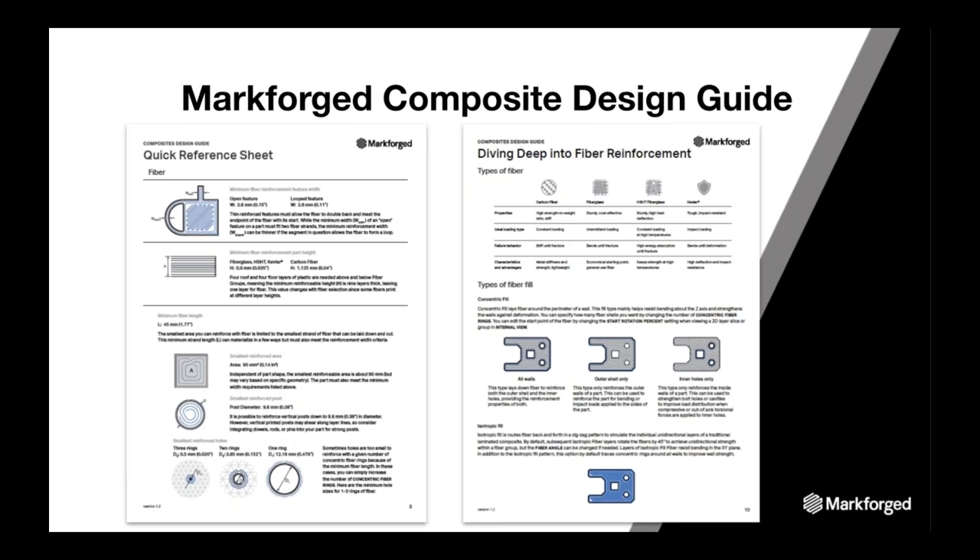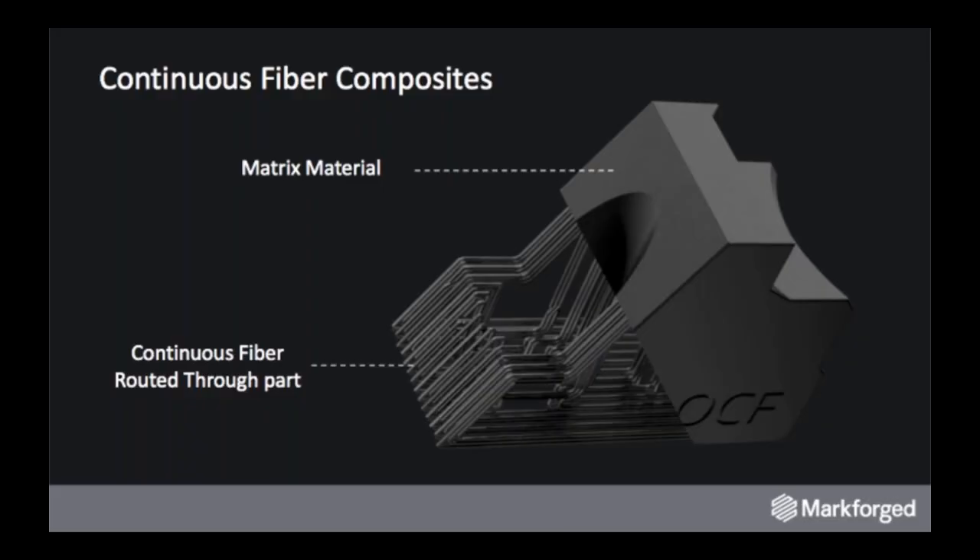The guide dives deep into fiber reinforcement: the basics, the materials we offer, what types of fiber reinforcement can be provided in the part, how to use the fiber, and so much more. We're going to cover some of that in this webinar, and these documents are available in this presentation for download. In case you're not familiar with our composite printing technology, let's start there.